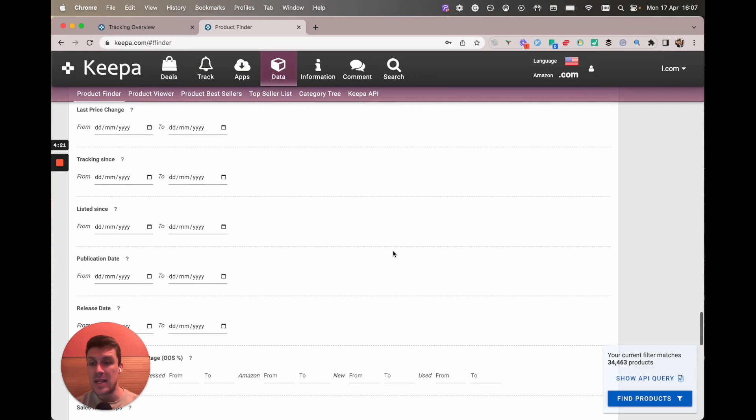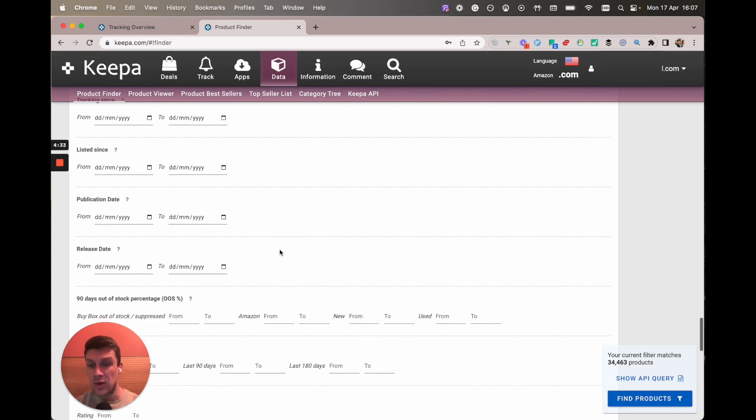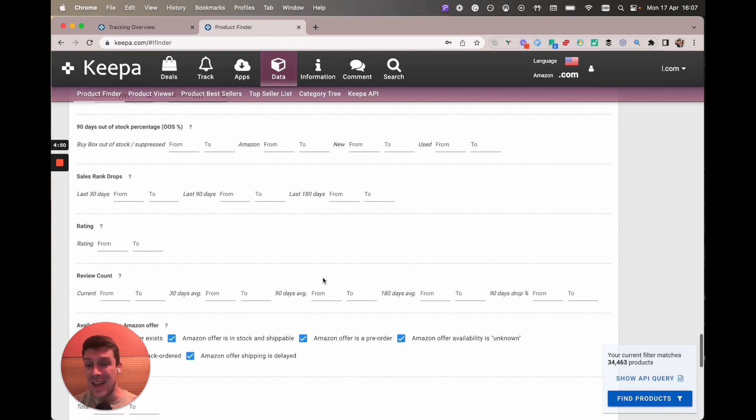Scrolling down, you don't really need to worry about any of this unless you really want to go granular and advanced. I'm not going to be too bothered about publication date because you can sell plenty of books that are 50 years old or two years old. You could filter by release date if you wanted to not focus on any books that have come out in the last year because they're unlikely to have good used book prices — I haven't actually done that, it just came off the top of my head.